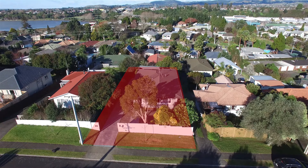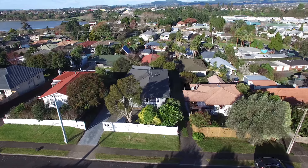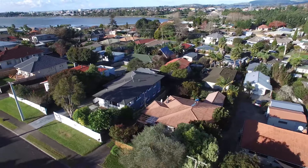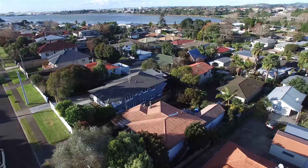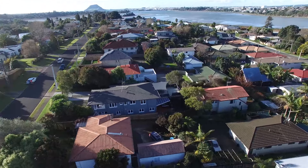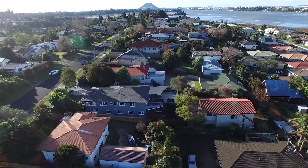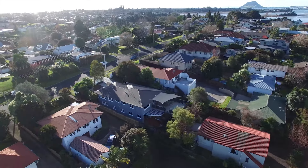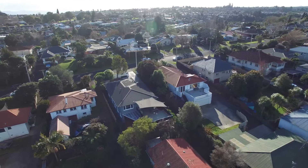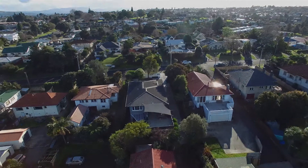This dual living home, set on a sunny elevated 471 square meter site, is something I'm quite sure you're going to want to get your hands on. With an array of opportunity, this two-story huge home will cater to a range of people, being two homes under the one roof and completely renovated to meet all your needs.